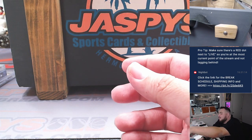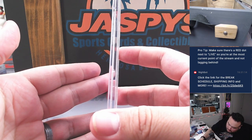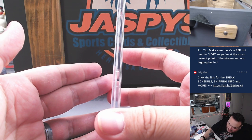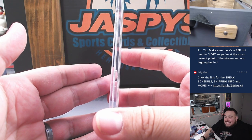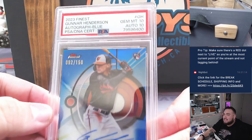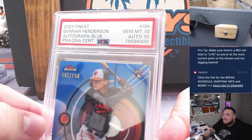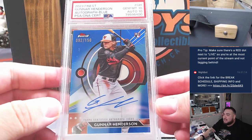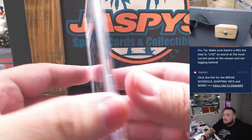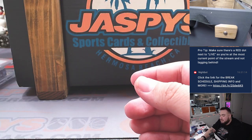Next one, guys — going to some of the nicer ones, and I don't think this one was previewed. How about your 2023 Rookie of the Year from Finest Baseball? This is a 10/10 — Gunner Henderson! That is a blue Finest Refractor autograph, PSA 10, autograph 10 as well, 92 out of 150. That's a nice one — someone's going to walk away with a nice one there.